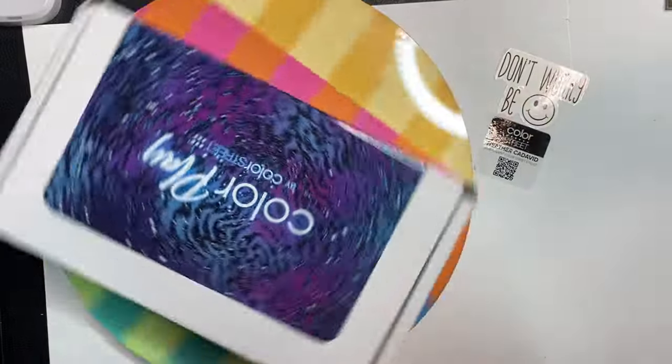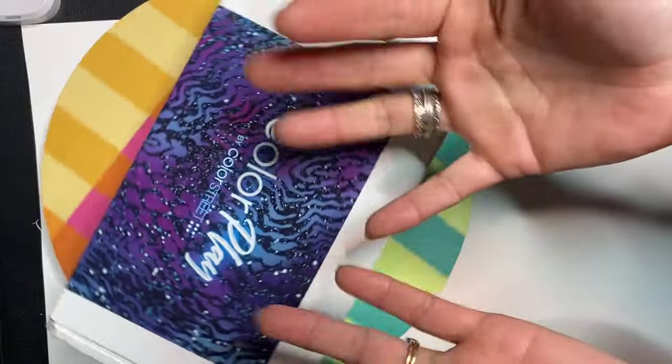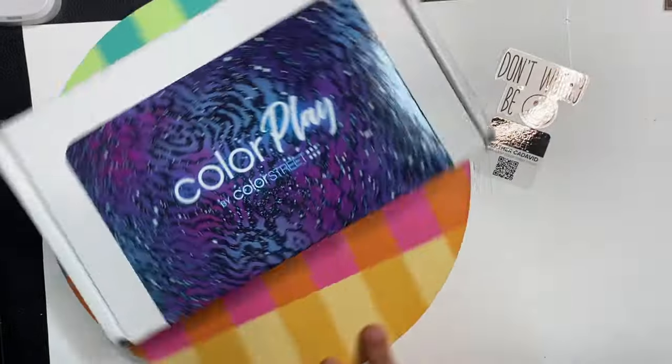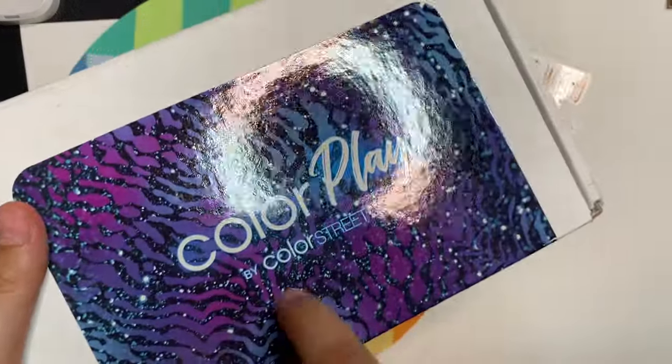Hey everybody, welcome back to another video. I'm Gianni and mom. Hi friends. Today we are going to be opening the Cutterplay by Cutterstreet May's Cuttery Box.